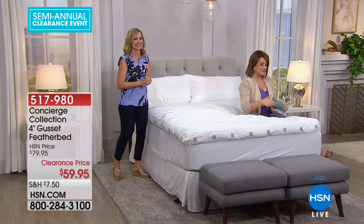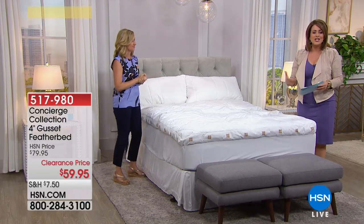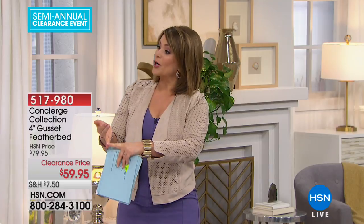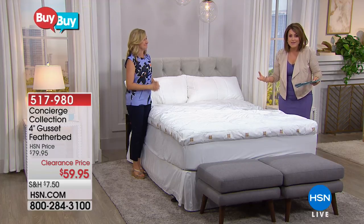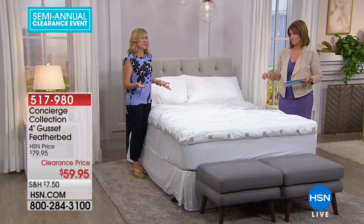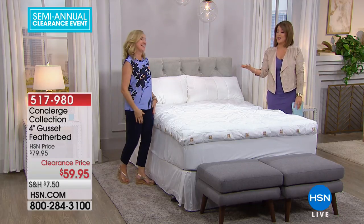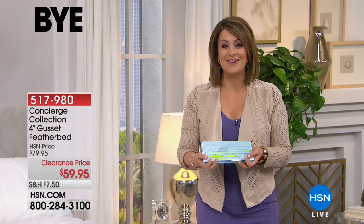Item number 517980 — this is the only planned airing of the day. So if you want to zhuzh up your bed, upgrade the feel, you spend a lot of hours in bed and want to make those hours count — this is the way to do it. This is an investment in you, in how you feel every day, how you perform at work, and how you treat your partners or roommates. Because if you're getting that luxury sleep — even if it's three or four hours a day — it makes a huge difference in everything we do. And maybe you get a few more years out of your mattress without having to replace it. A thousand dollars for a mattress or $59.95 — the choice is clear.